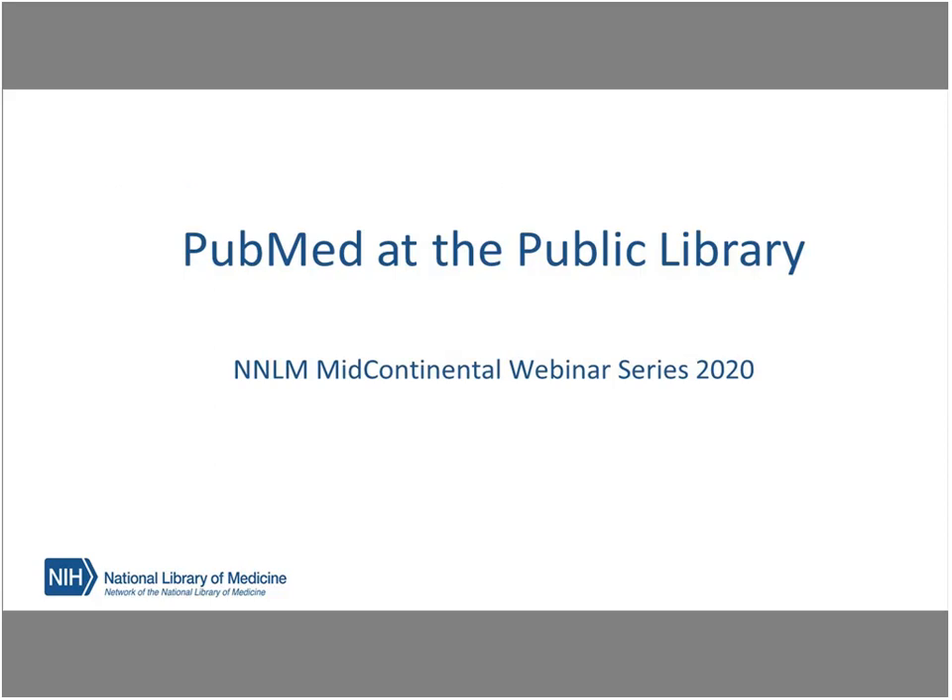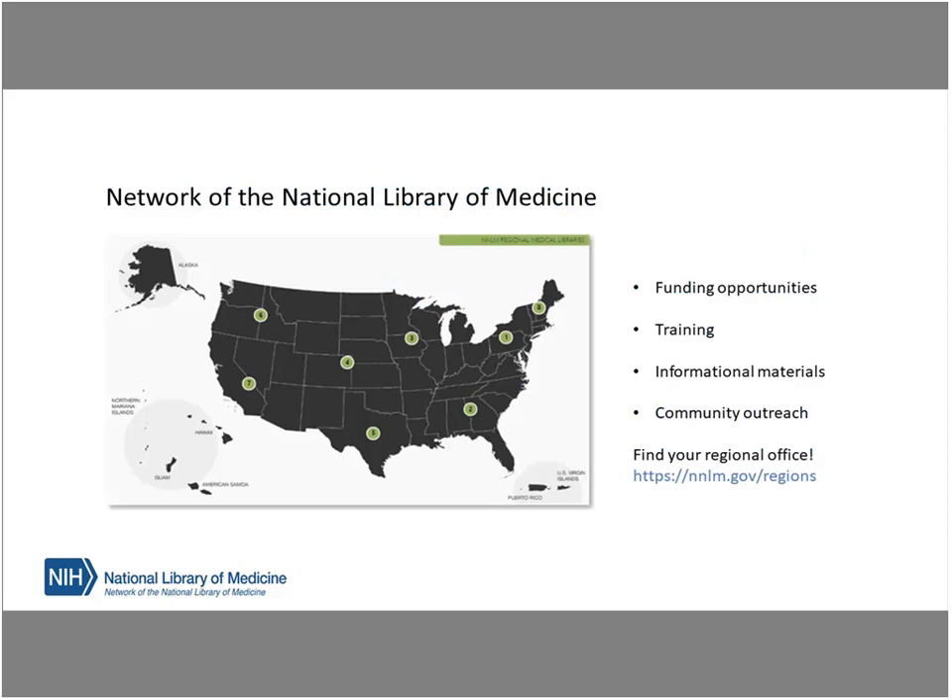In case we have some audience members who aren't familiar with the NNLM, I want to give you a quick overview of who we are and what we do. The NNLM serves as an outreach and engagement arm for the National Library of Medicine. We provide trainings, funding opportunities, and more to a wide variety of member organizations to help support our mission of advancing the progress of medicine and improving the public's health. Institutional membership is free. For more information about NNLM, please visit NNLM.gov or connect with your regional medical library at NNLM.gov/regions.